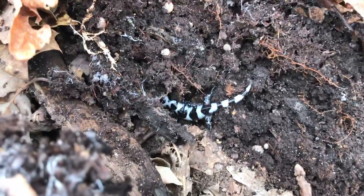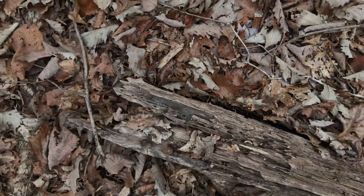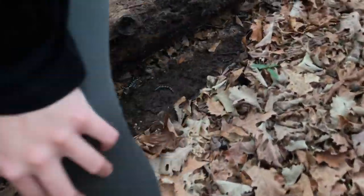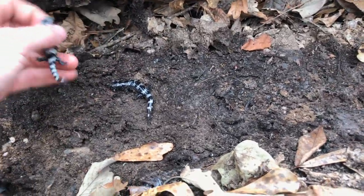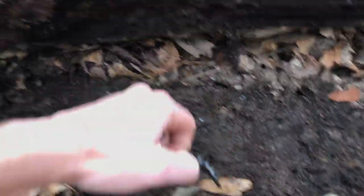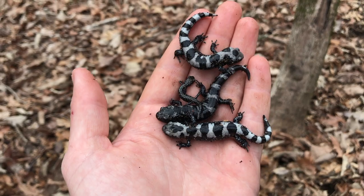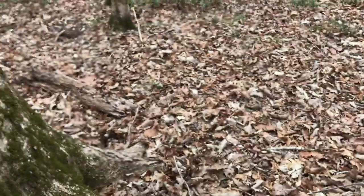Another adult marbled salamander, young adult. Going to put his log back down gently. Look at that — there's a marble, there are two of them, three, there's another one in the hole. Good log. There's a slimy salamander on top of that other marble too. Here's a look at all the critters that were under that log — had to move them to put it down, but pretty good flip. There's another marbled under that one right there.